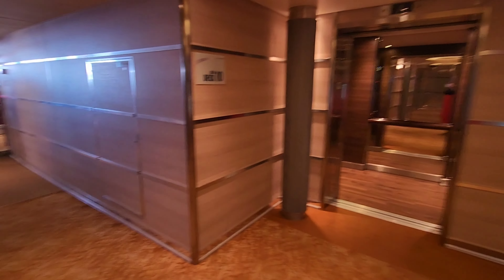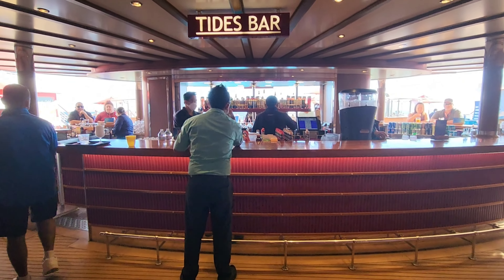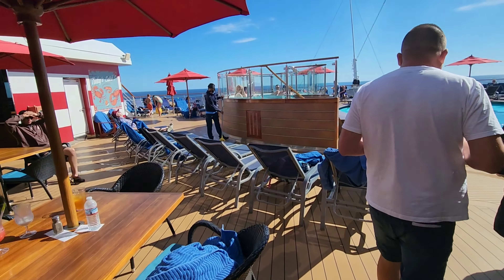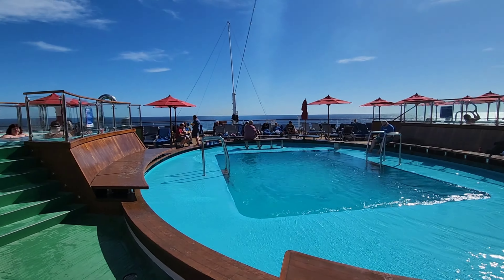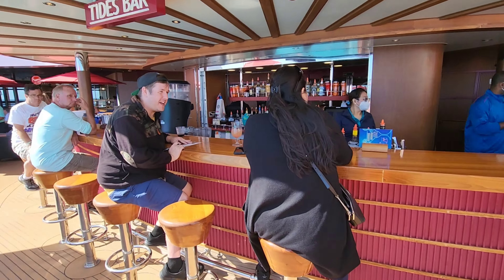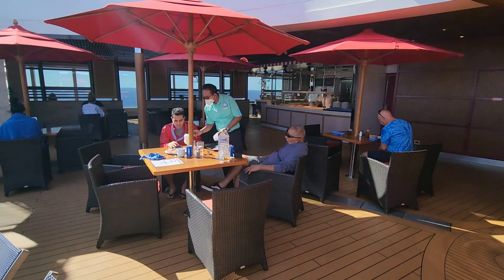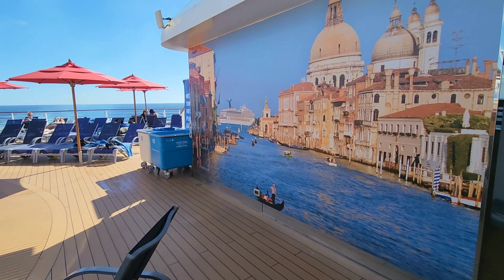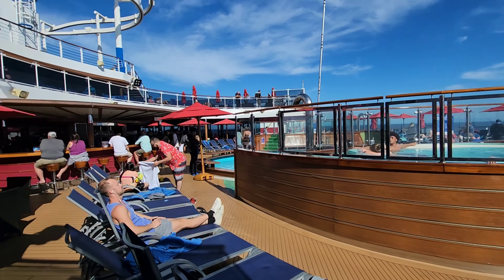Decks seven, eight, and nine are all staterooms, so we're going to go to deck 10, the lido deck. We're going to start in the back — the aft of the ship — at the Tides Bar. You can see plenty of seating out here with lounge chairs. We have the back pool, which on this sailing kids were allowed in as well. The aft of deck 10 is a really popular spot, so it gets very crowded early — get out here as early as possible to get your spot, especially under an umbrella.